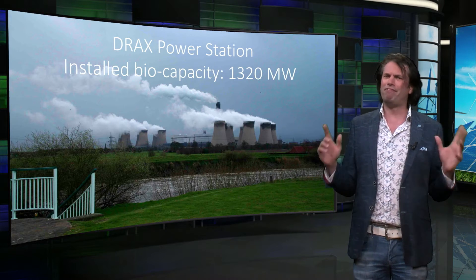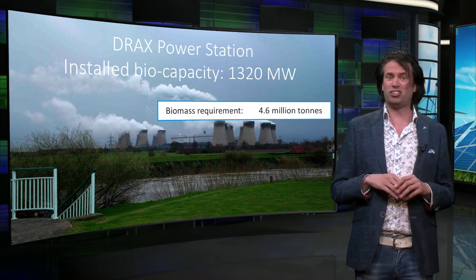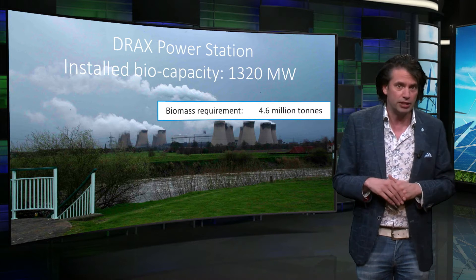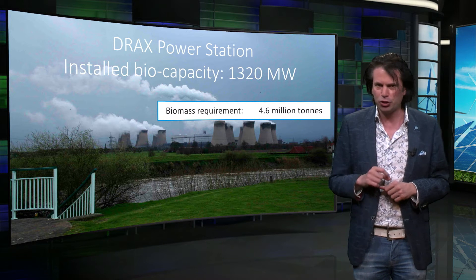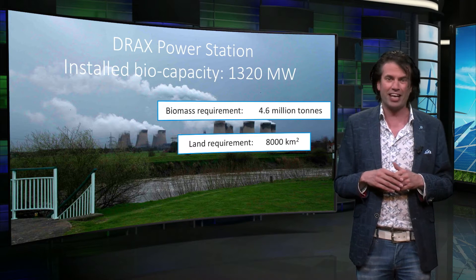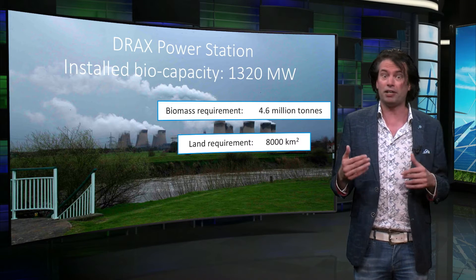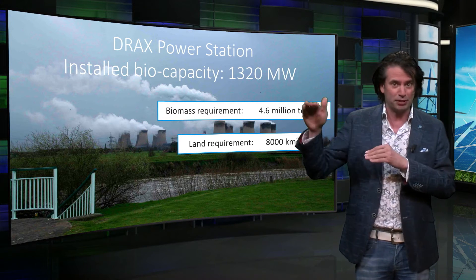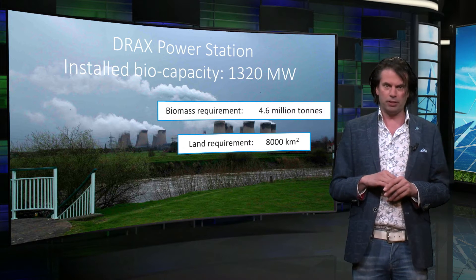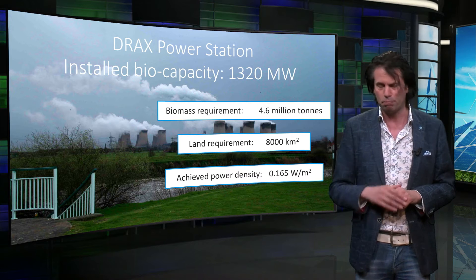Now let's verify this with the actual numbers known from the Drax power station. 4.6 million tons of sawdust and sawmill and forest residues are used for the biopower capacity of the 1,320 MW plant. If we assume that the entire tree would be used, it is estimated that they require a land area of about 8,000 square kilometers of forest on a continuous basis. The power density per square meter is determined by the lifetime of a tree, which is determined by the moment a tree is chopped down inside its defined area. If we divide the installed capacity by the land requirement, we get an achieved power density of 0.16 W per square meter. This is very close to the estimated power density before.